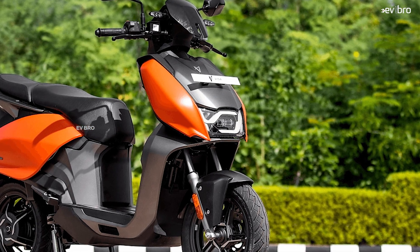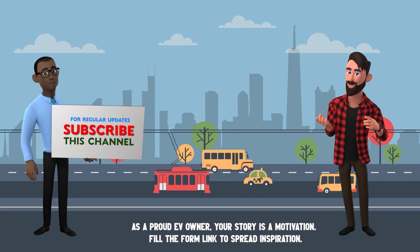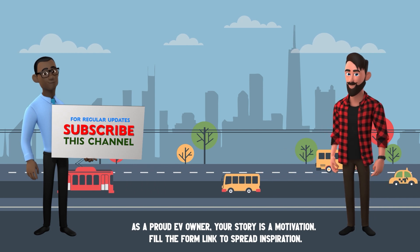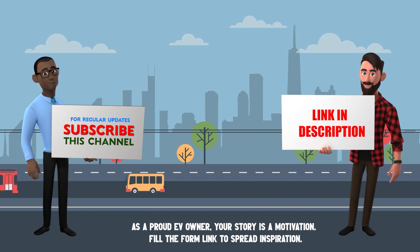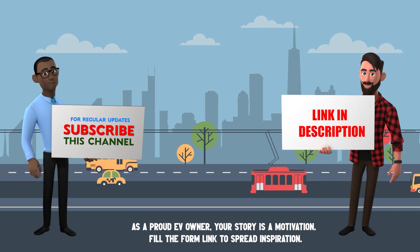Currently, the Vida V1 and Vida V1 Pro are available only in three cities: Bengaluru, Jaipur, and Delhi. Wishing all the best to Hero MotoCorp for their first electric scooter. If you're an EV owner interested in sharing your customer review, please fill out the form in the description. If you liked this video, please like, share, and subscribe. EV Bro — charge the nature, drive the future.